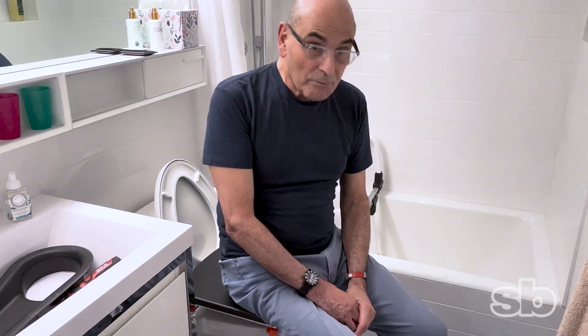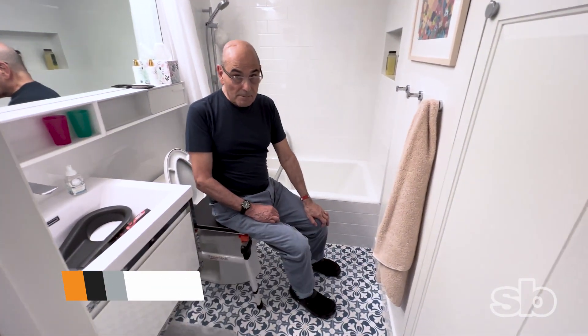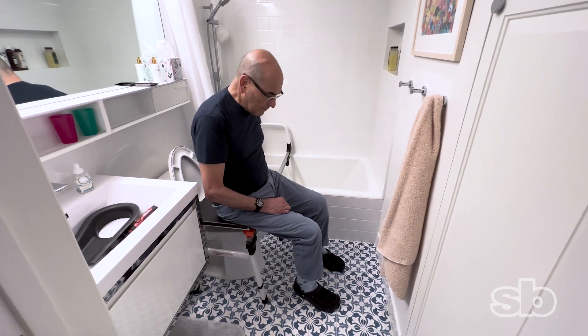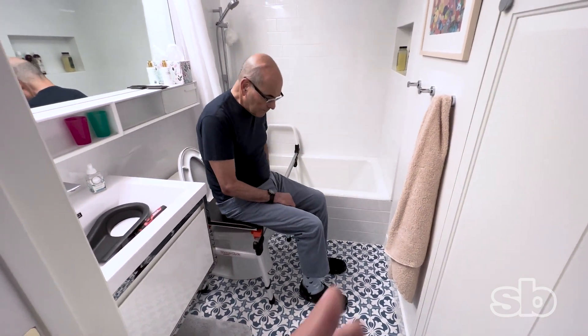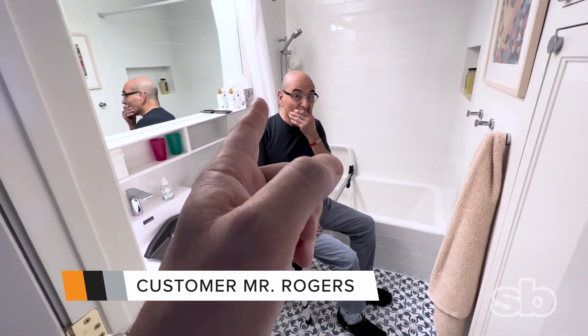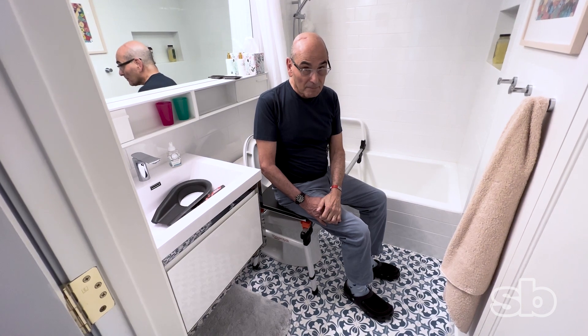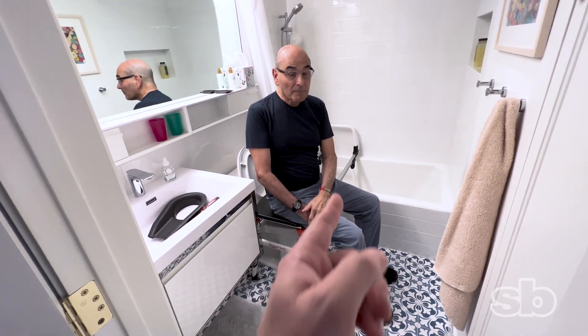Chuck really liked the way the Showerglide SG2 worked in this bathroom. What we have here is a vanity, a toilet, and a tub, and we tested out two different units. We had the Showerglide SG3 where Mr. Rogers was facing the shower valve, and now we're testing the Showerglide SG2, which sits over the toilet and slides into the tub.